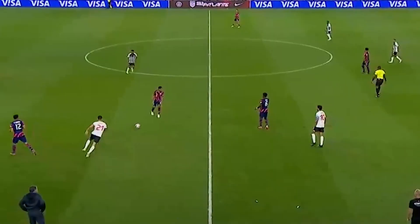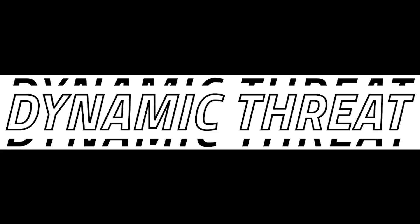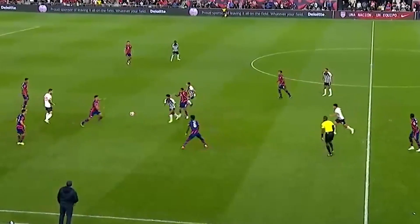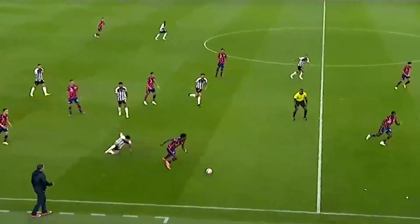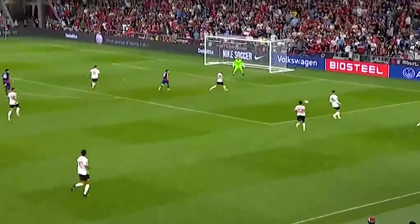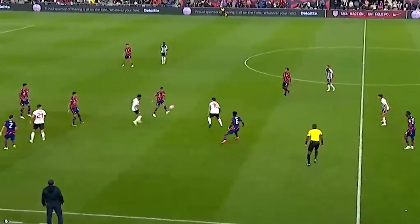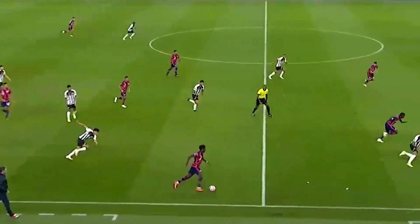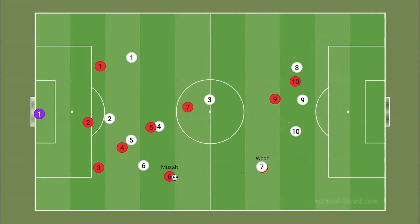Here Moussa completely dodges a defender's tackle and creates a situation where the Costa Rican left back who was covering Timothy Weah has to make a decision. That left back gets caught in the middle and allows Weah to run in behind. That never would have happened if Moussa couldn't beat that first tackle and open up the space.